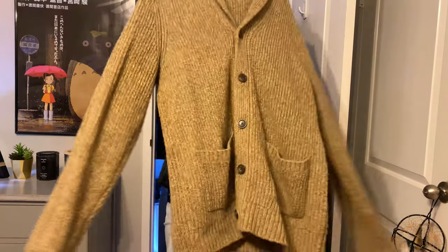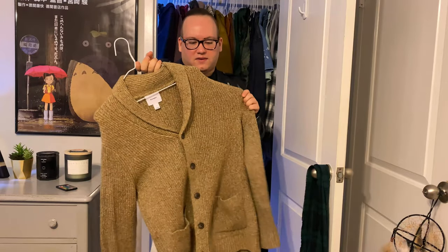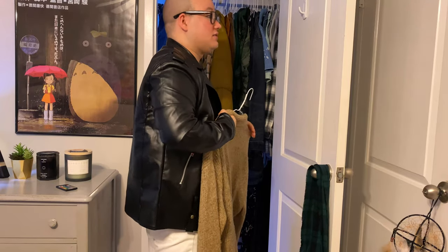My next one is this oatmeal cardigan I showed you in a past video. I really like this because it's really comfortable, very, very durable. It's definitely one I'm keeping for a long time.